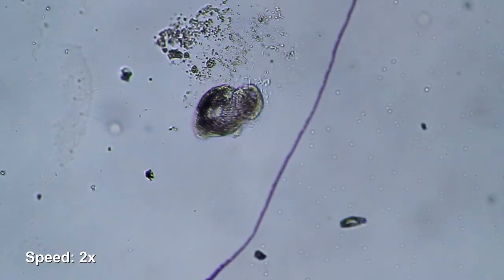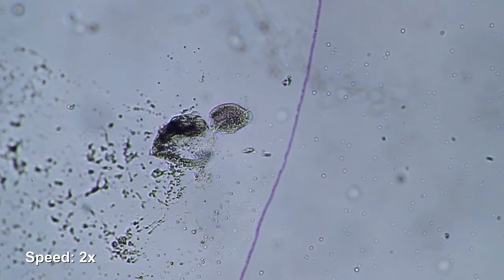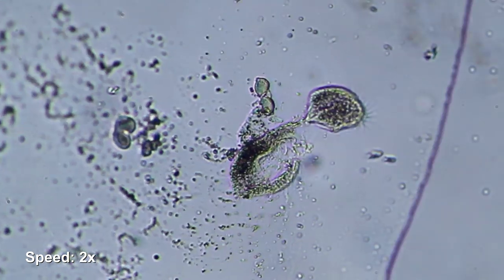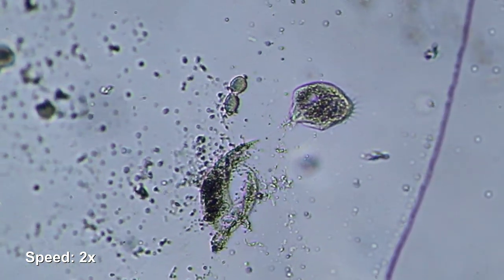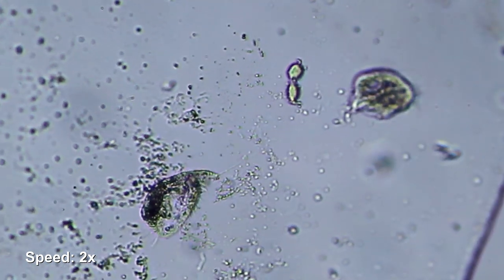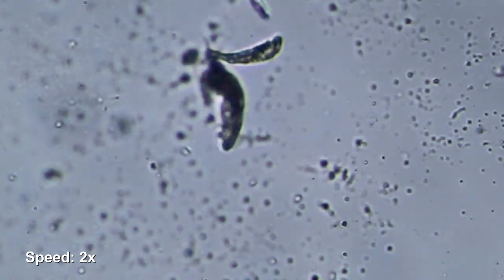Not far away, another cell started to disintegrate — people did not get so upset about that, I don't know why — and it too spilled out all of its cell contents. But the good thing is that all of these cellular components are going to be reused; they serve as food for other microorganisms.